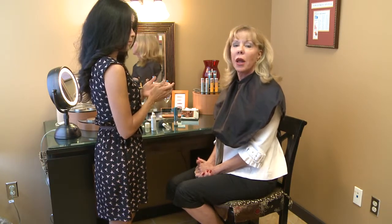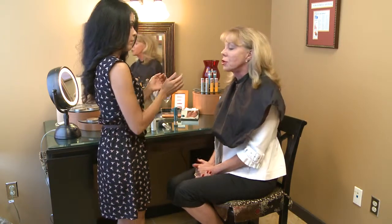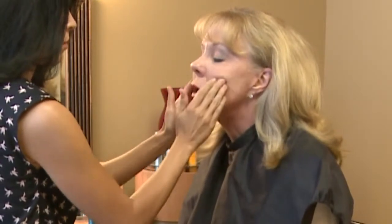Marissa Ortiz, our certified medical esthetician, is going to apply product and makeup on my skin to soothe, protect, and heal it, but allow me to go right back out into my daily life without anyone knowing that I've just had a treatment. First, she's going to mix two primers together — a skin brightening primer and a bronzing primer.